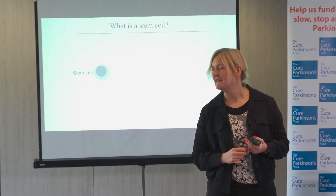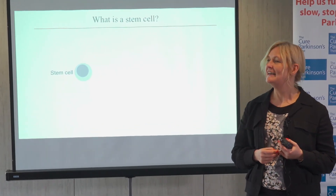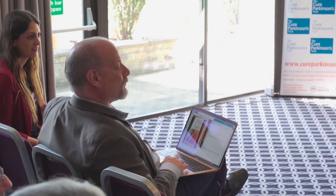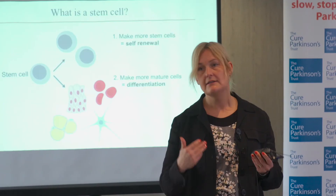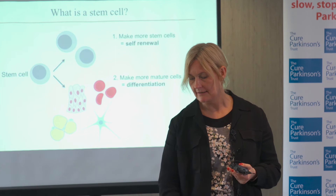A stem cell can do two things: a stem cell can divide and make more stem cells — this is what allows us to generate an unlimited number of cells — and the other thing a stem cell can do is generate more mature cell types. Those are the two criteria that define a stem cell.